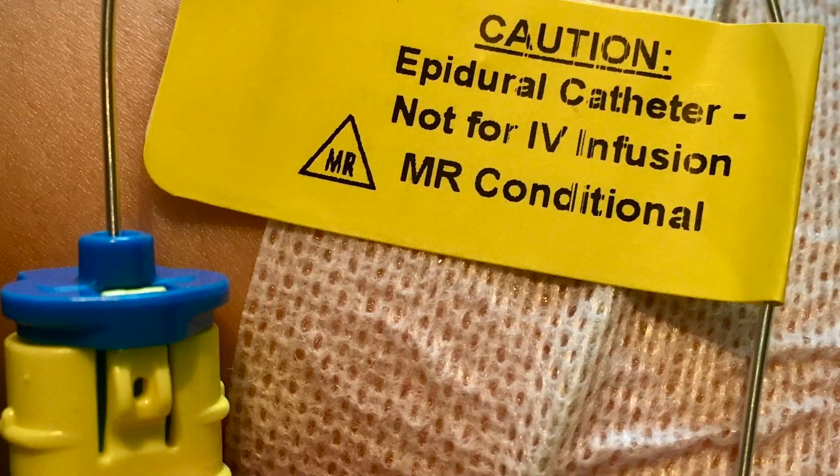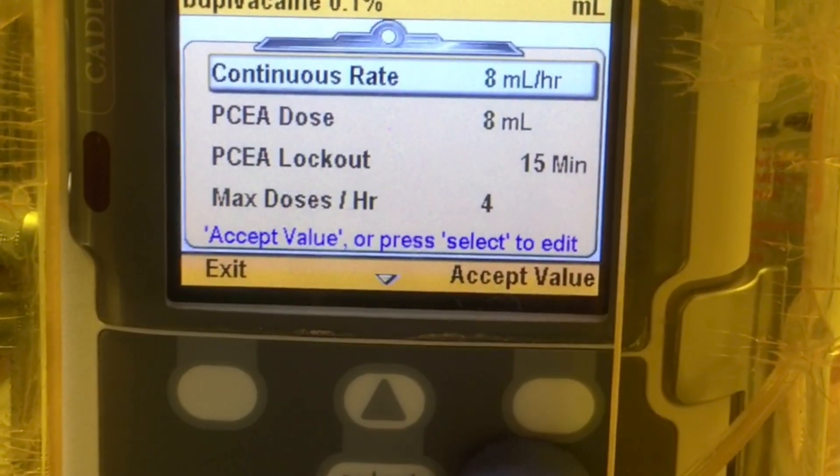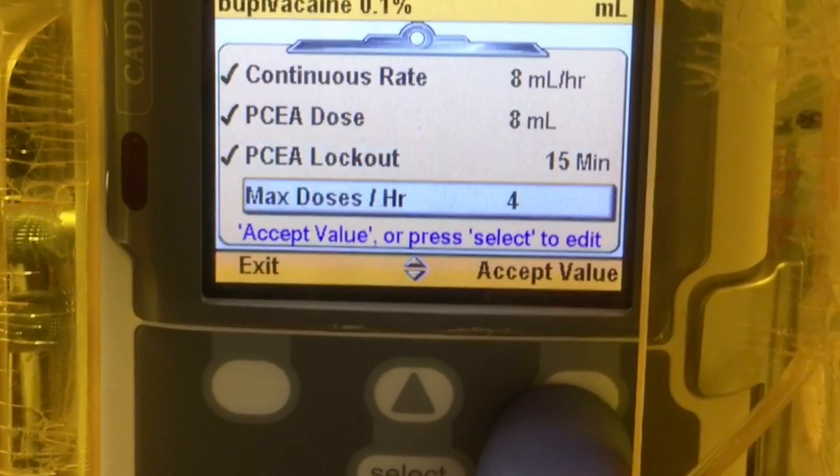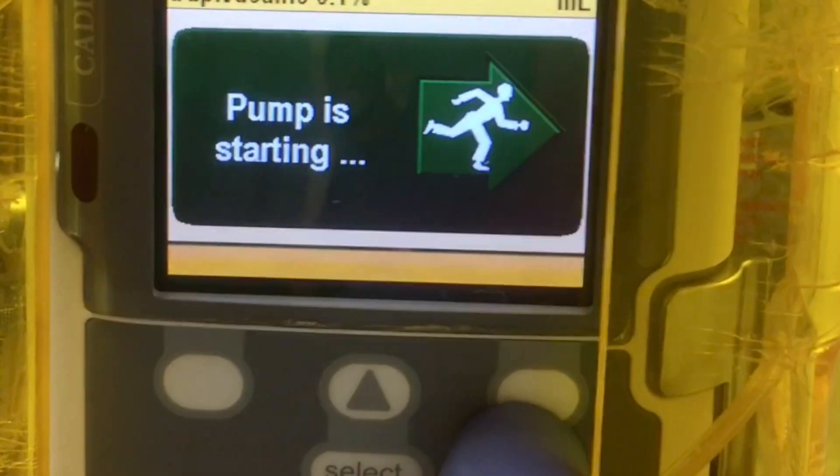We will then set up the pump and you will feel relief after a couple of contractions. The pump will continue to give you medication through the epidural tubing so that you are comfortable until it is time to deliver your baby.